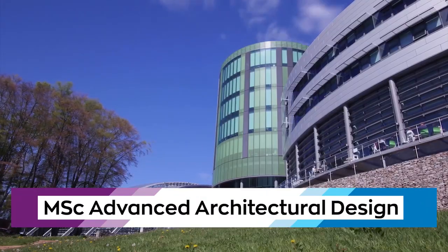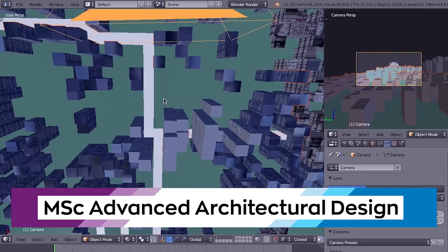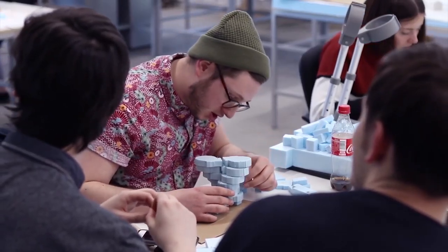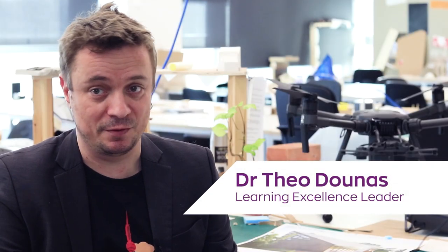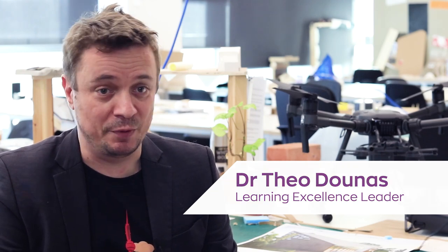The Masters in Advanced Architectural Design is designed for all architectural-aligned disciplines. So you might have studied architectural engineering or architectural technology, you might have studied urban planning or urban design and want to make the switch into architecture, or you might have studied an engineering discipline with a design focus in the built environment and want to switch into architecture.